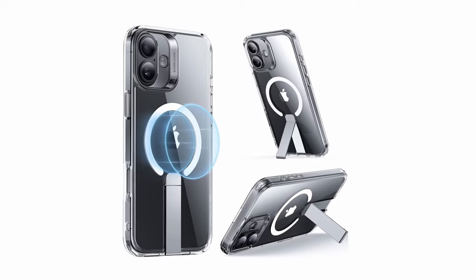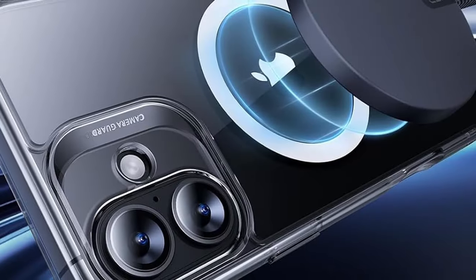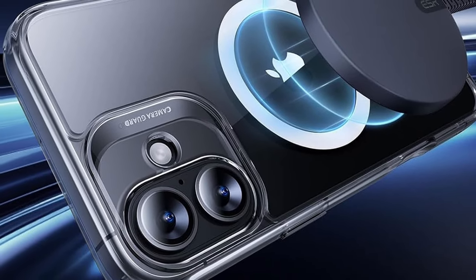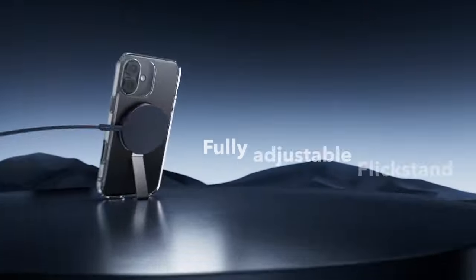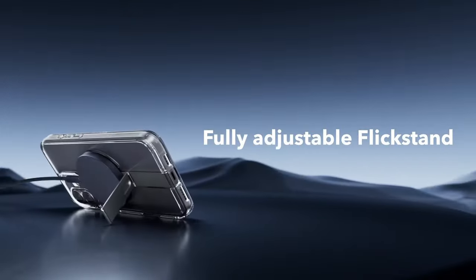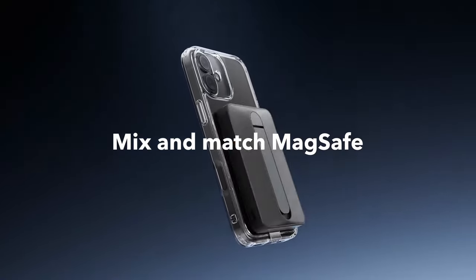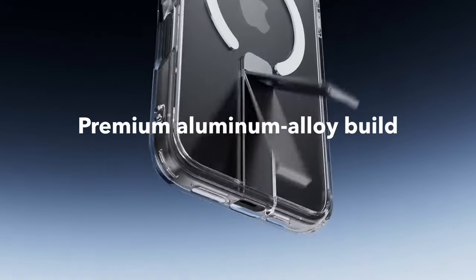Its powerful built-in magnets guarantee a strong magnetic lock for seamless wireless charging and secure attachment to any MagSafe accessory. The case features military-grade protection, including shock-absorbing air guard corners, raised screen edges, and a camera guard, providing excellent defense against drops, bumps, and scratches — a stylish, functional choice for complete phone protection.